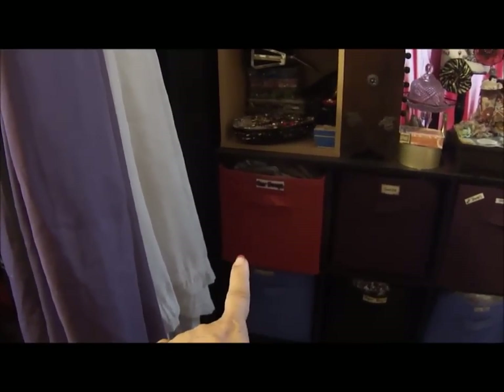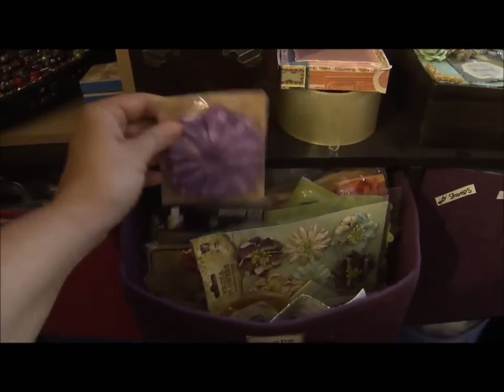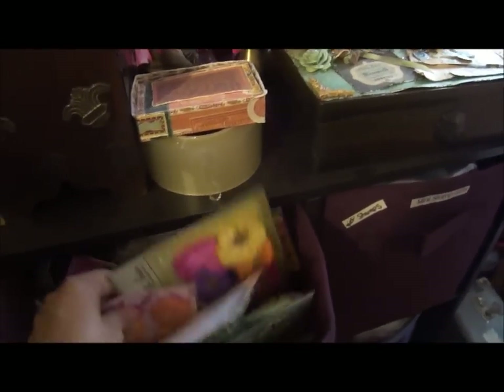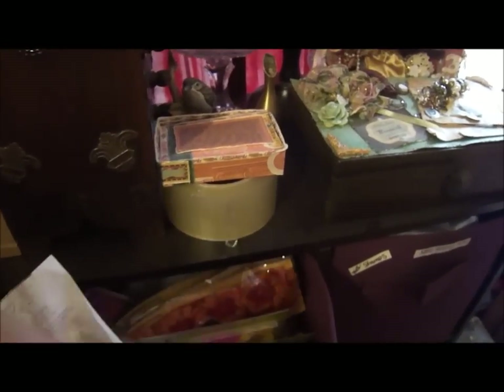All down here I have clear stamps. I put a bunch of things in there that I'm going to give away when I have swaps — things I don't want anymore that will end up going to somebody's home. These are all things that I will give away.